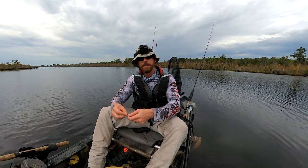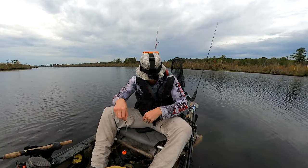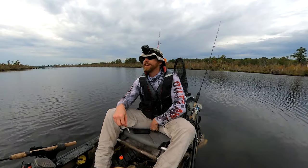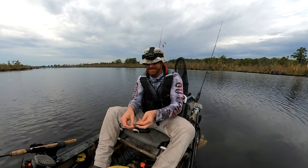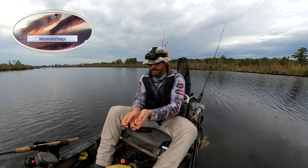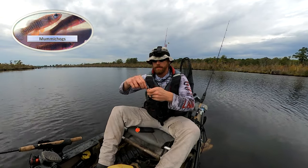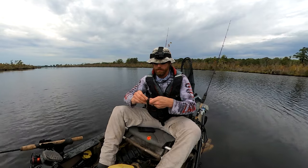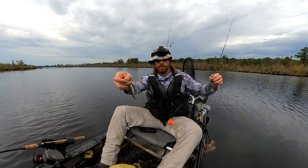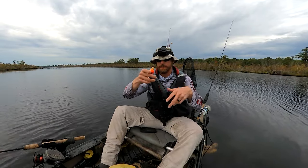Now this may seem like common sense, but you want to have the biggest bait fish you can for snakehead — within reason, up to about five inches or so. The biggest minnow you can get your hands on. But if you can't get jumbo minnows, what you can do is double or triple hook them, and then you have a much more enticing meal for a big hungry snakehead.